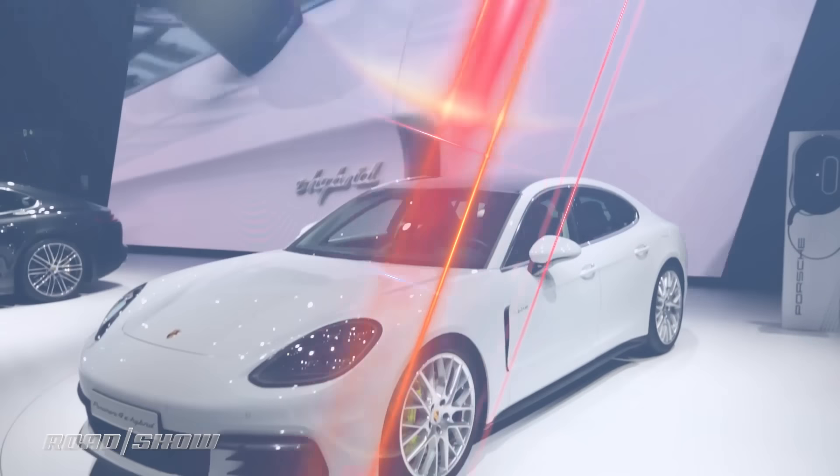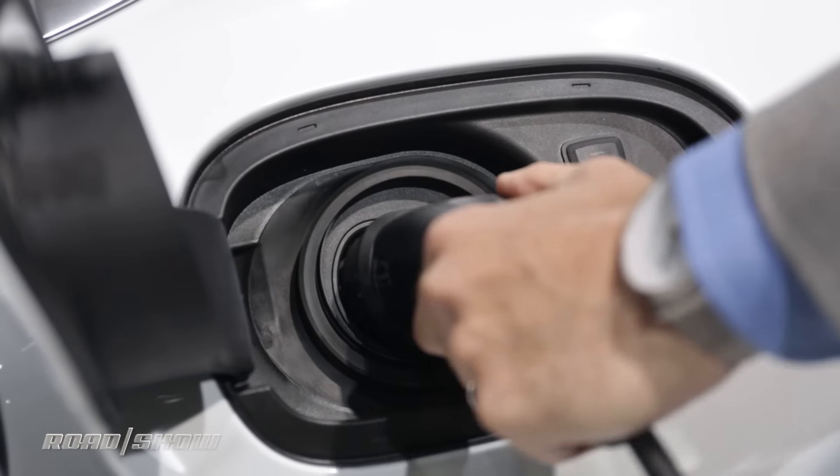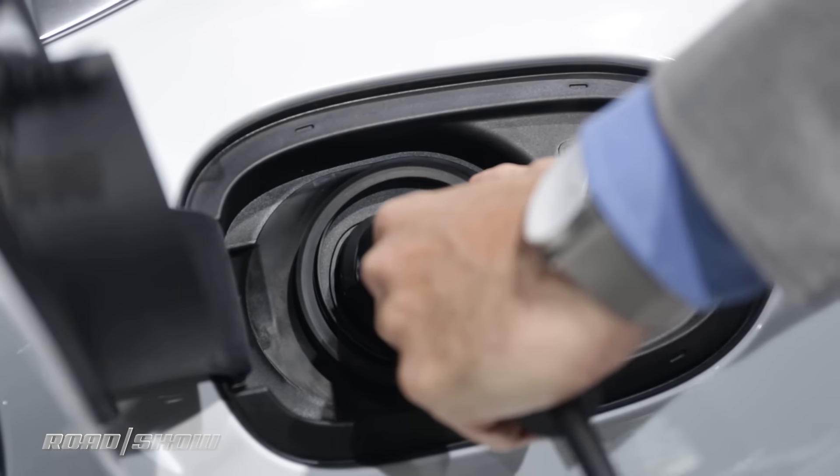I've never been a fan of four-door Porsches, but the Panamera is a big seller for the manufacturer, and starting in the summer of 2017, America is going to get a hybrid version.